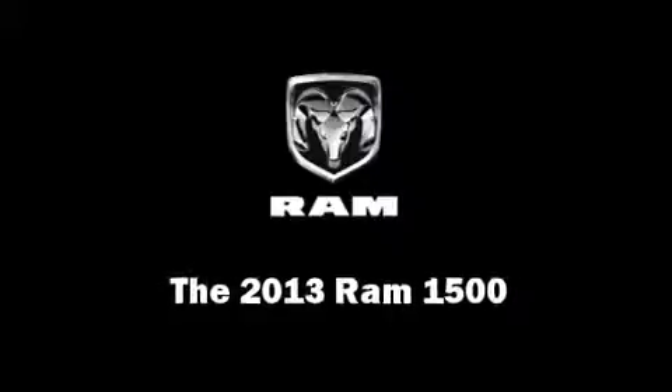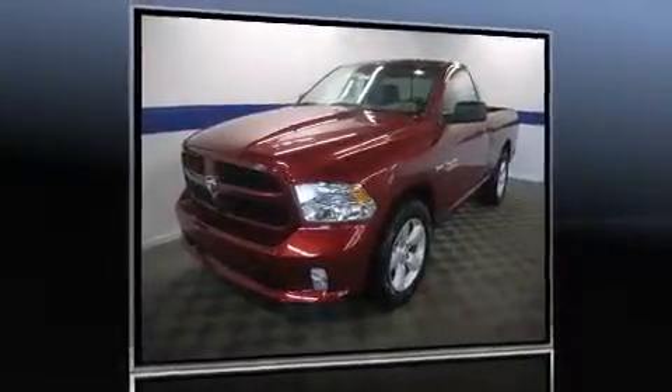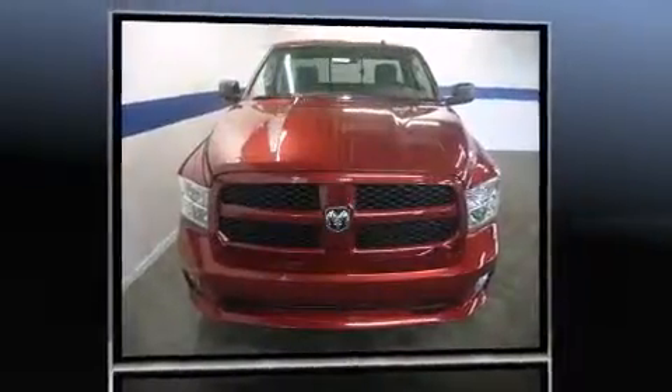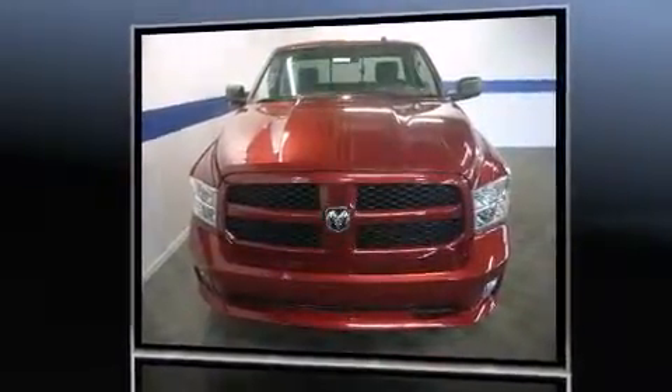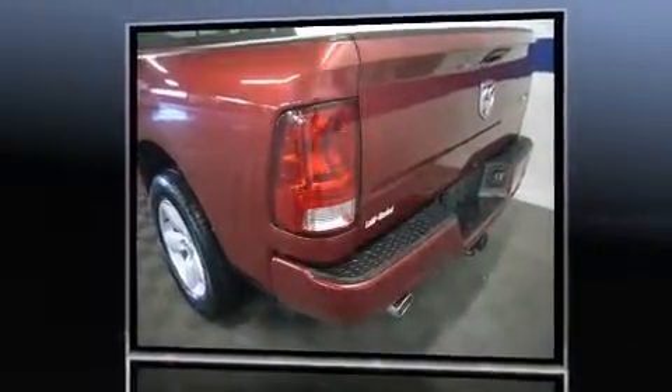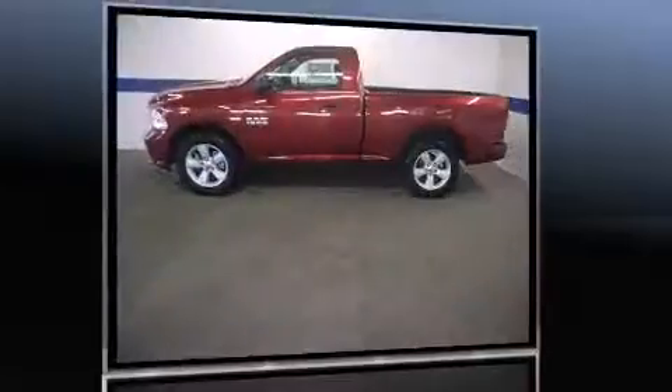This two-door, three-passenger truck leads among competitors in its segment. Top features include front fog lights, a tachometer, variably intermittent wipers, a rear-step bumper, heated door mirrors, a bed liner, and one-touch window functionality.